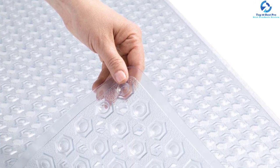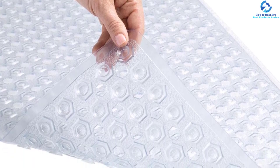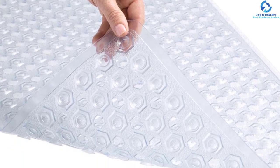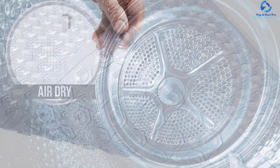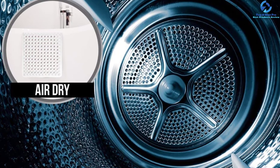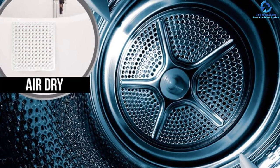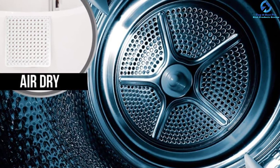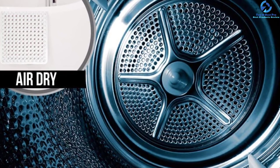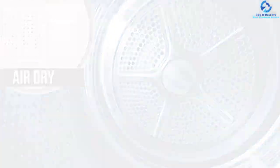It is antibacterial and mildew resistant, making it easy to use consistently. You can wash it in the machine and even air dry it before reusing. It does not incorporate any toxic chemicals and is therefore perfect for use. The versatility as well as the large number of suction cups makes this mat one of the best tub mats.